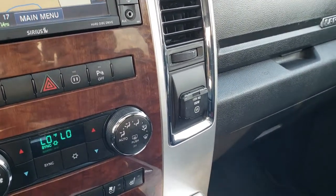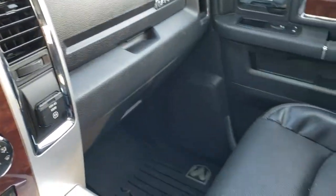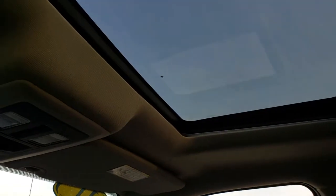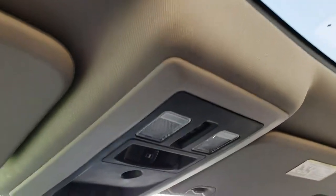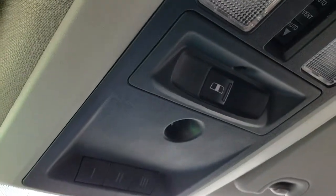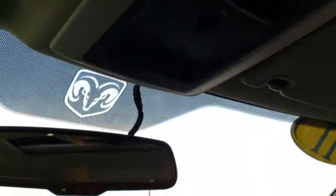115-volt, 150-watt plug-in. Dual glove boxes. The passenger seat is in excellent condition as well. It does come with a power sunroof, factory. Power sliding rear window. And the HomeLink system for your garage door, security systems, and lighting systems.